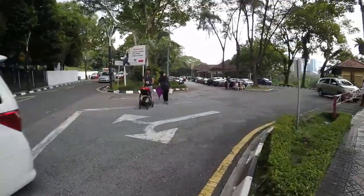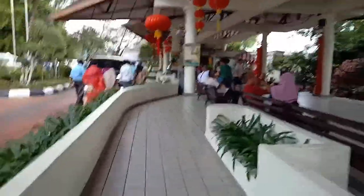And now from here I'm going to KL Bird Park. The entry fee is 63 ringgit.